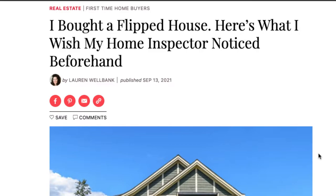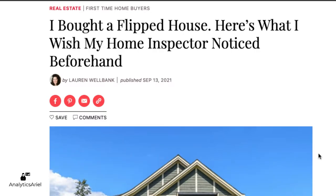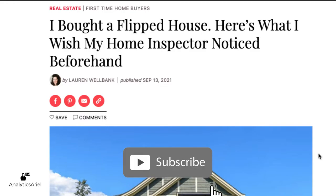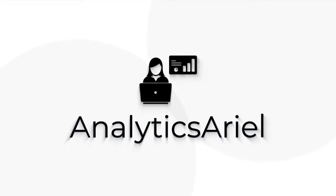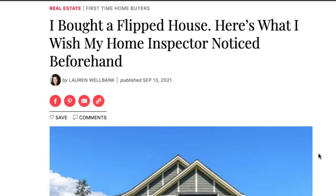My name is Arielle Herrera with the Analytics Ariel channel, where we bridge the gap between real estate and technology. If you haven't already, please subscribe to this channel to get the latest content in tech and real estate, and like this content if you want to see more of my reviews and articles.